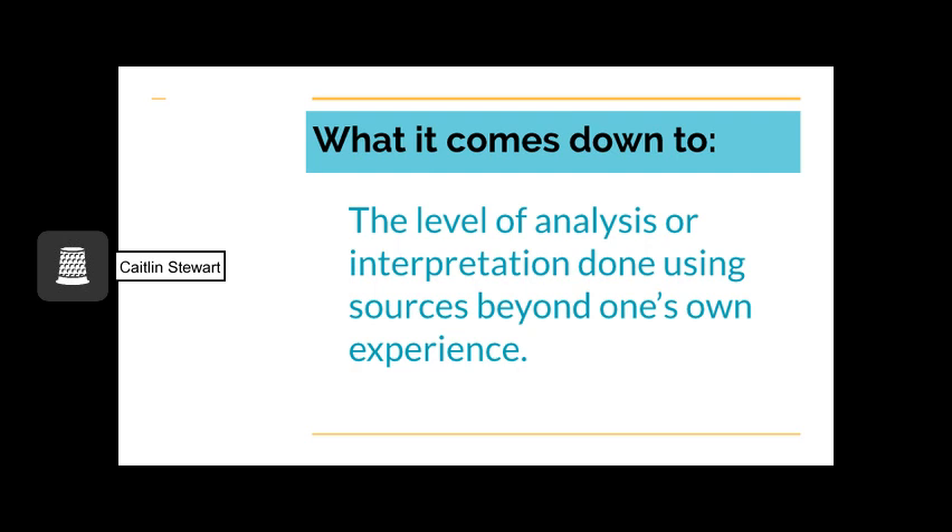The distinction between primary and secondary sources essentially comes down to one main idea: what is the level of analysis or interpretation done using sources beyond one's own experience? A good way to check this is using a thought experiment — if you removed all outside sources of information, what would be left in your source? The more that is left, the more confident you can be that your source is primary. Thank you so much for your time, and I hope the distinction between primary and secondary sources and how they fit together to make research more complete is now more clear to you.